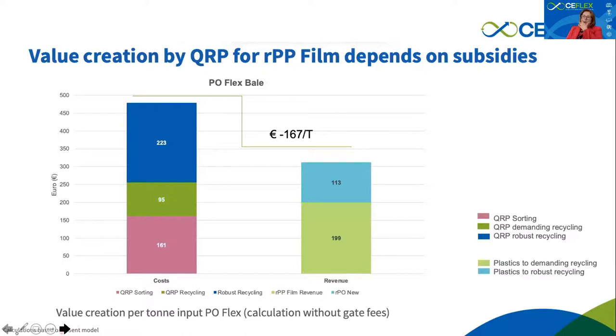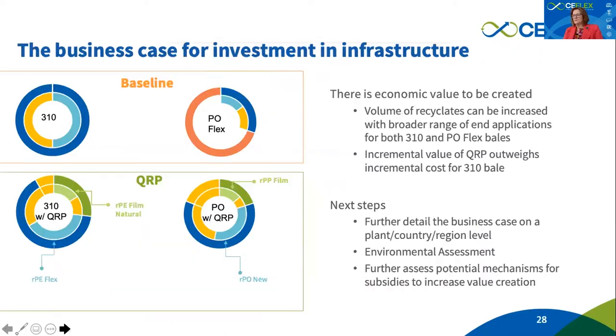In the case of the POflex stream, it is basically not recycled today — it goes to compression molding without further processing. We did not have a baseline here, but looking strictly at the business case, what emerges is a clear need for subsidy to break even or make profit. A recycler choosing to do both 310 and POflex might achieve some compensation between the two, and subsidies will certainly help the business case for value creation.